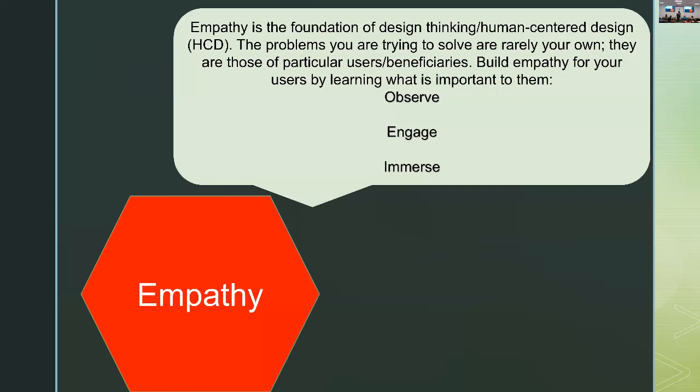I'm going to very quickly go through definitions of the five components that Stanford uses — others use seven — but they're all basically getting at the same thing. Empathy is really considered the foundation of design thinking. We're rarely able to solve problems on our own, and if there are particular users or beneficiaries, we have to build empathy by learning what's important to them. This is usually done through observation, engagement, interviewing, and immersion.